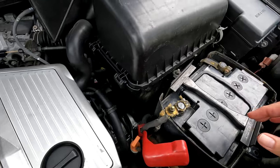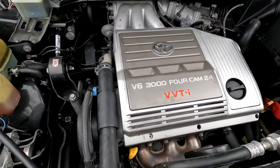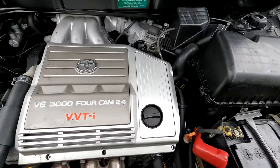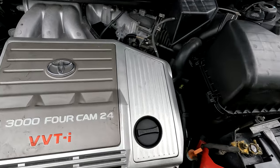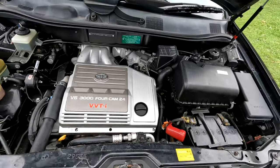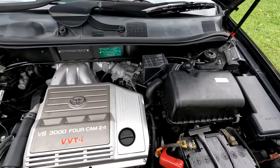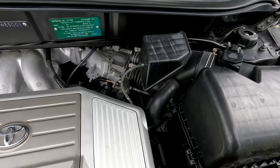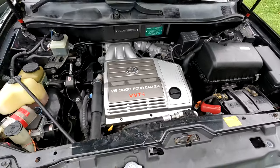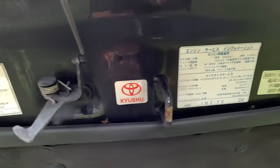On the drive home I noticed it wouldn't take itself out of third gear, which is concerning. I can't find the automatic transmission dipstick right now - I'll do that later. But yeah, there's a transmission issue to investigate.